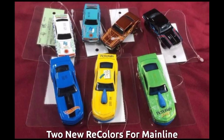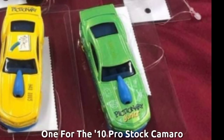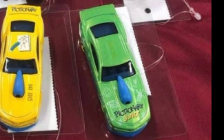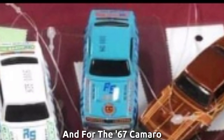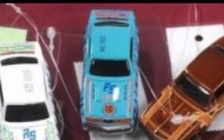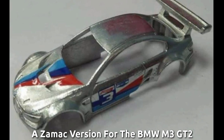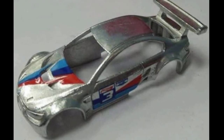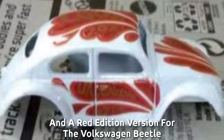Tune your recolors for melee: one for the 10 Pro Stoke Camaro, and one for the 67 Camaro. A Simac version for the BMW M3 GT2, and a red edition version for the Volkswagen Beetle.